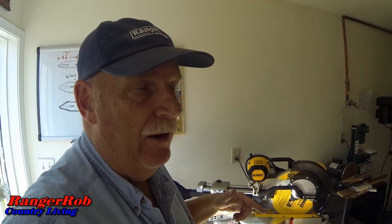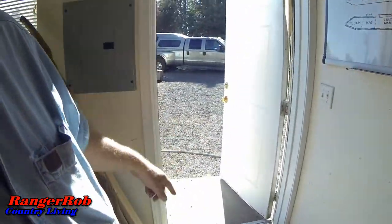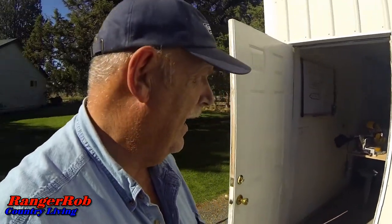So guess what — we ordered the DeWalt mobile stand with wheels, which really makes more sense. When we're ready to use it, we'll just roll it out the door here and do our work outside, which would actually be cleaner and the sawdust would stay outside. The packaging was so easy — you just have to put the handles on and you're done, unlike everything else I've had to put together. I ordered the mobile stand, which I'll have in about a week. I don't really have any big projects right now, but lessons learned on that one.